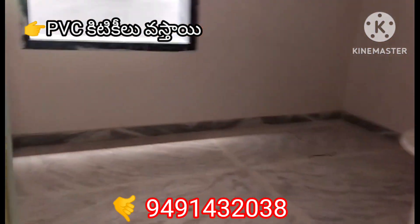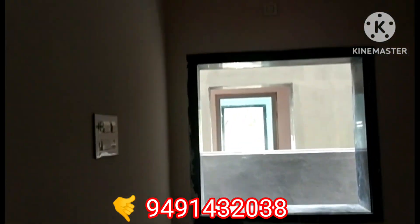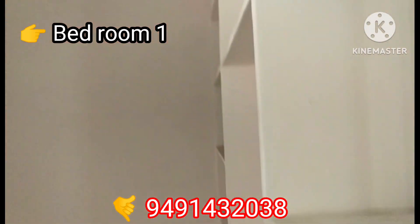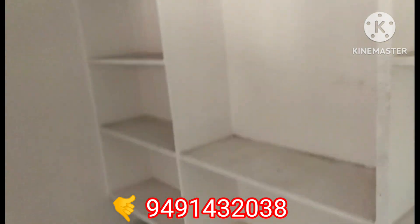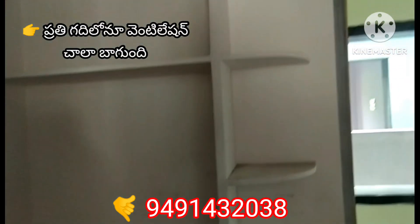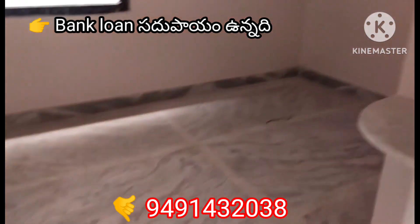There is a little bit of room space, there are fall ceilings, colorings, etc. If you are interested, please call. If you have a PVC window, you can complete the coloring work.